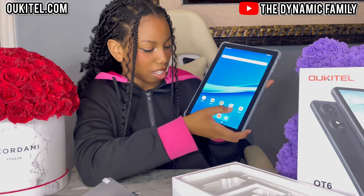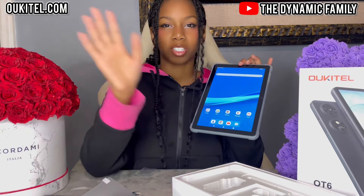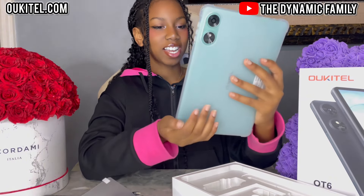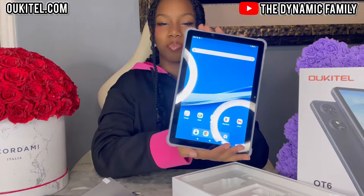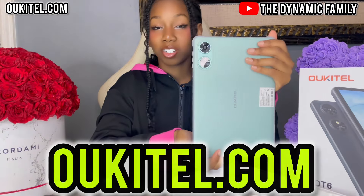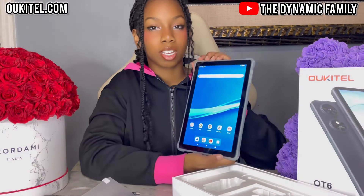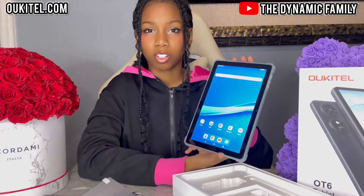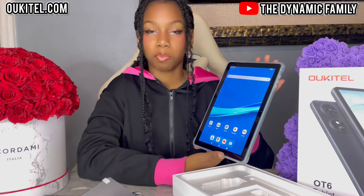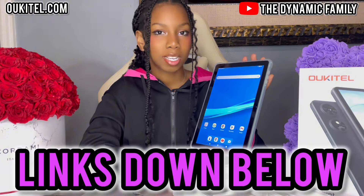We have to connect to the internet soon. We have Play Store, we have email, Google Meet, and then we have camera. I want to see the camera quality, but I don't want to show you guys the whole reflection, so maybe not today. But yeah, this is such a great tablet. It came pre-charged! You guys can get it from their website, Oukitel.com. It looks amazing, the color is very nice. There are so many different types of tablets on their website — there are even cell phones. Make sure you guys go there as well as the Amazon storefront; links to both will be down below in the description box.